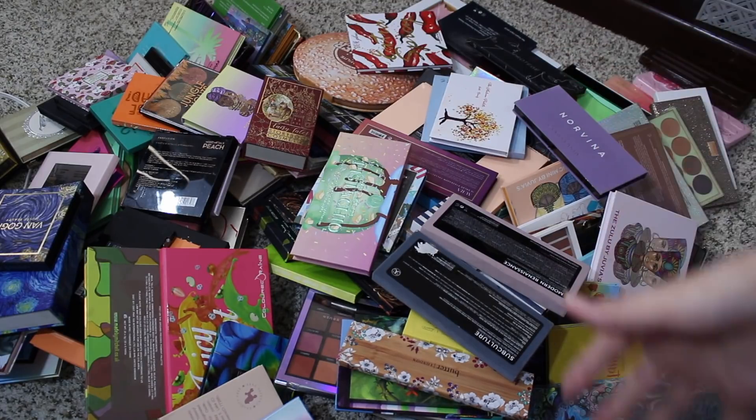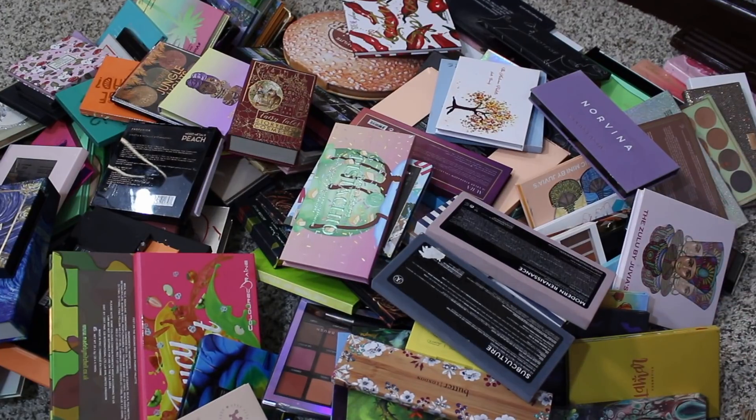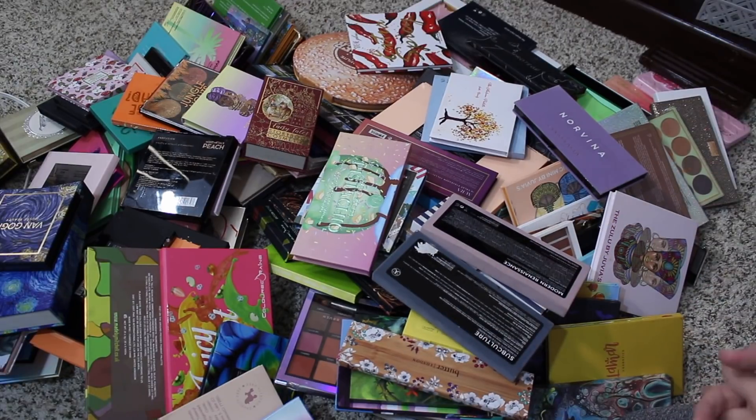I pulled everything off my shelves, and since I'm doing that, I was like, they're already off my bookshelves, let's go ahead and do a big ol' eyeshadow palette collection slash declutter. This is also going to be kicking off my makeup collection slash declutter series. I think the last one I did a full makeup collection declutter was in Virginia. I did a couple last year of like palettes and highlighters.